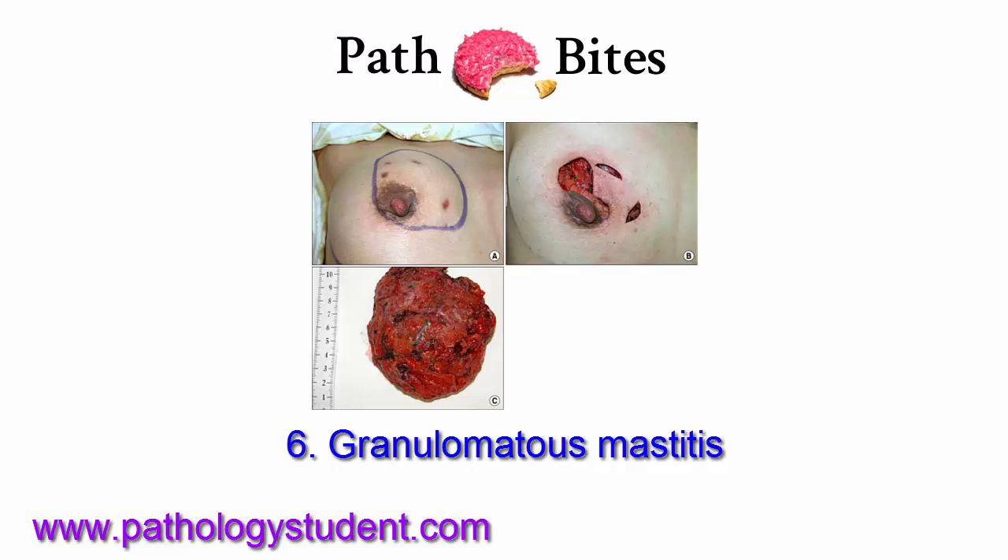To read more, see Robbins 9th edition, page 1046.